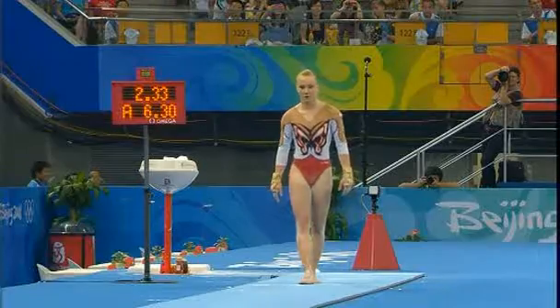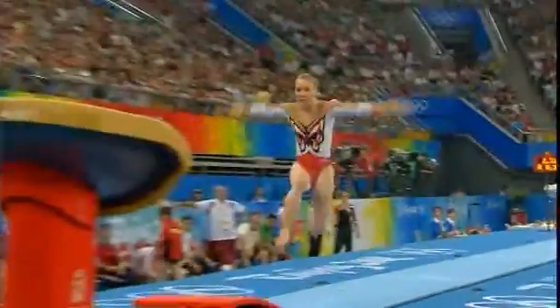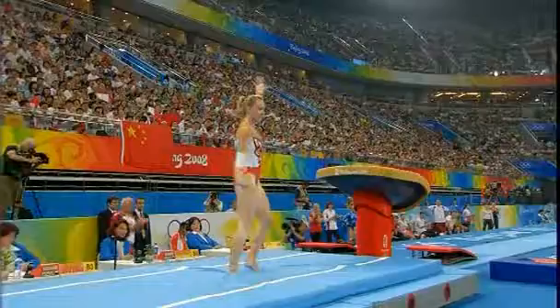Preparations. This one, out of 6.3. Look at the aggression. Good contact, one and a half twist in the handspring pike front.